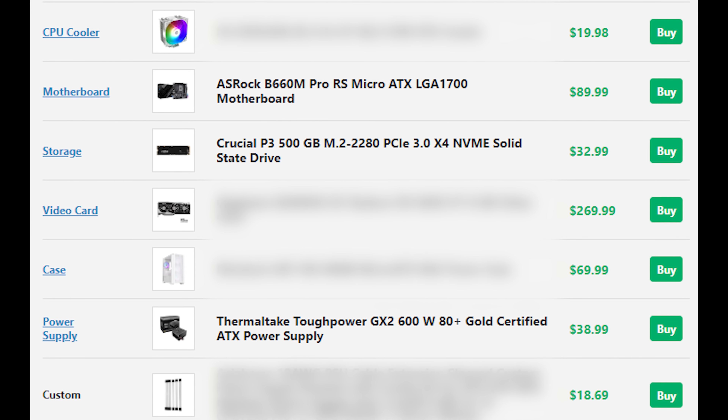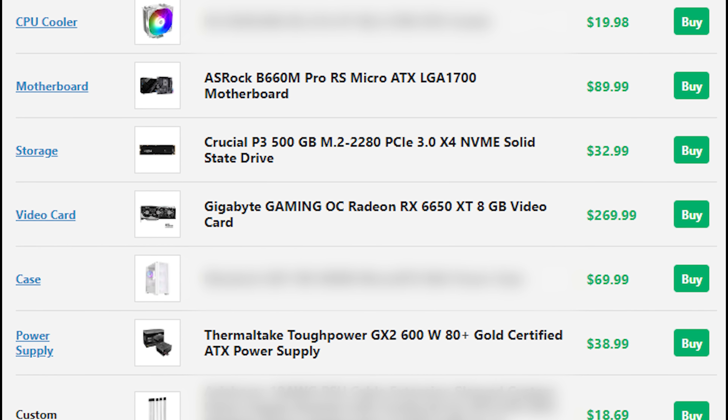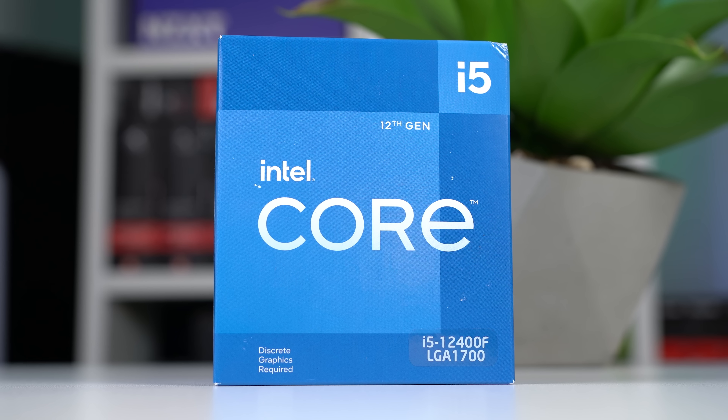The massive upgrade in this build is the Gigabyte Gaming OC RX 6650 XT — an enormous upgrade compared to the $500 build's 6500 XT. At $270, the 6650 XT is just screaming price-to-performance. It did go a bit cheaper on Black Friday, but I didn't want to include that pricing for December build guides. Without throwing shade at anybody, there have been a lot of really bad YouTube build guides lately — this $750 build will honestly beat many $1,000 builds from other YouTubers in both performance and aesthetics.